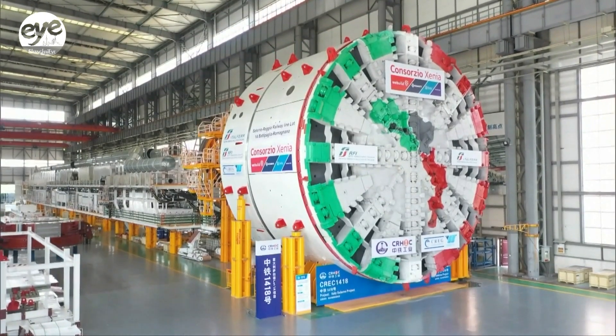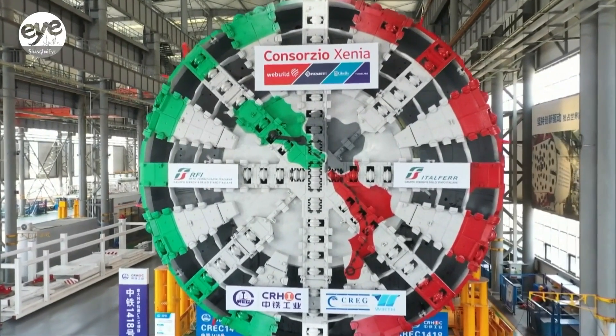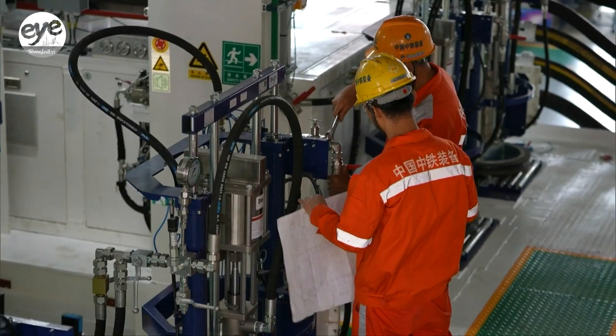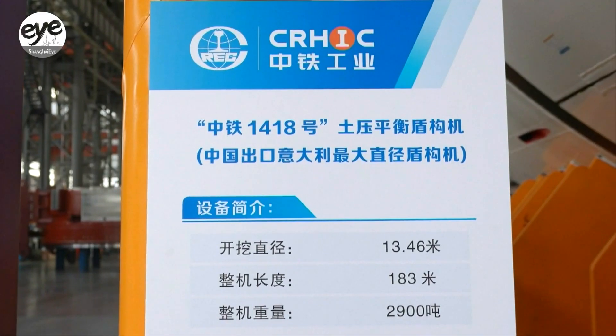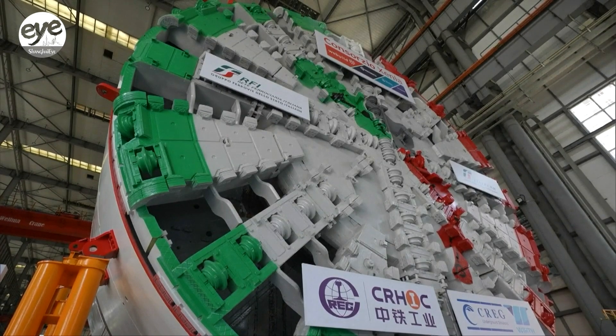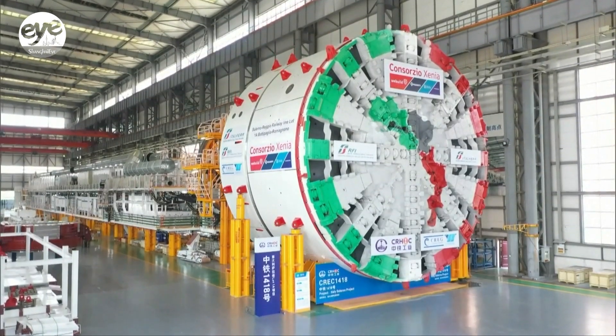At an assembly workshop in the central city of Zhengzhou, a shield tunneling machine is undergoing a final check before it's delivered to a client in Italy. At nearly 14 meters in diameter, the giant boring equipment uses state-of-the-art technology for specialized drilling conditions, like through ground or rock that's rich in gas.